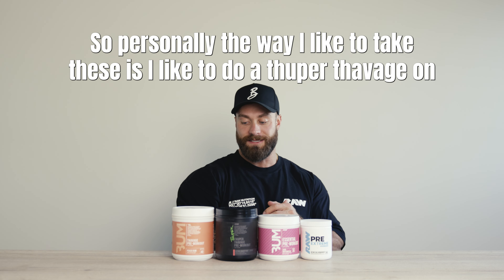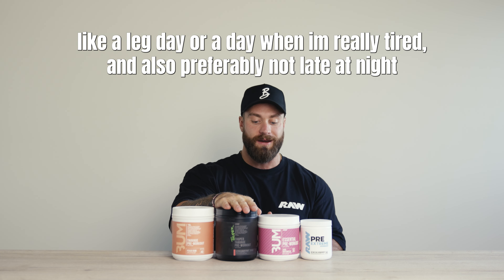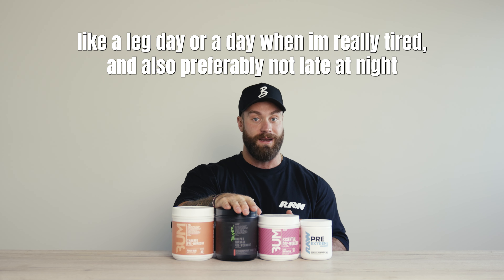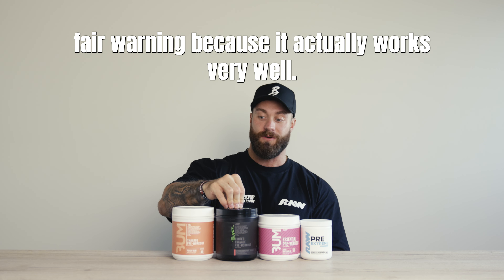Personally, the way I like to take these: I like to do a Super Thavage on like a leg day or a day where I'm really tired, and also preferably not late at night. If you take this after 6 p.m. you probably will not be sleeping — fair warning — because it actually works very well.